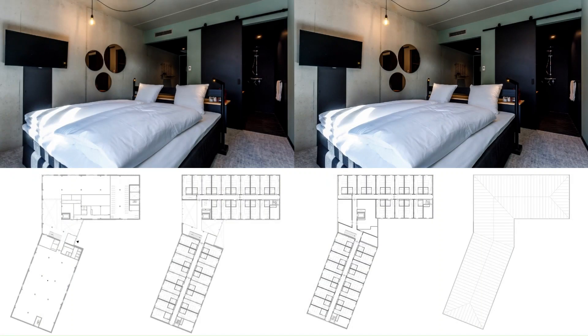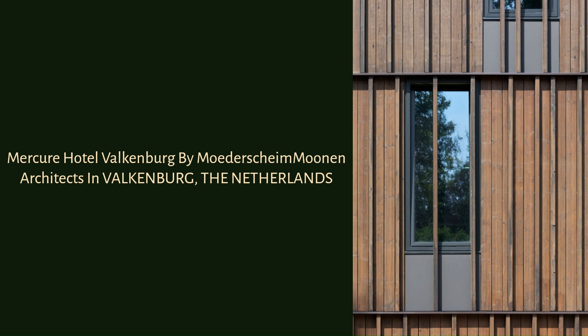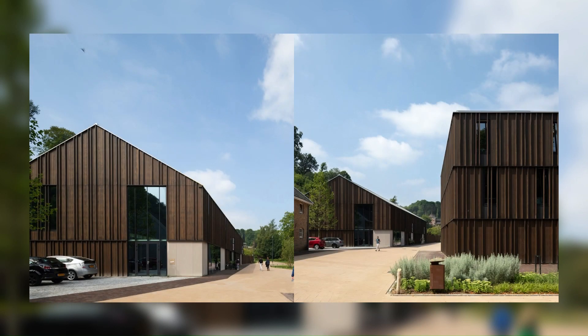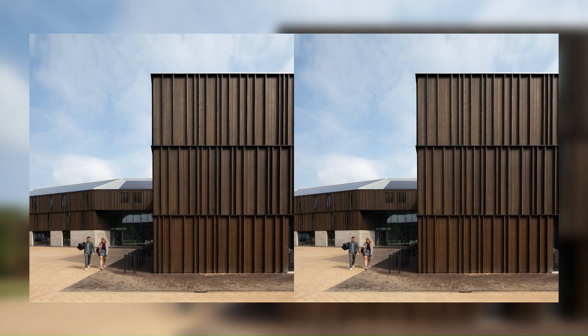At the easternmost part of Parkourse you'll find the hotel. The building's main shape is wandering and, in that way, plays a large role in the urban design concept. The building follows the curve of the Jewel River and, with its perpendicular angle, creates two squares: the main square and the hotel's entrance square.